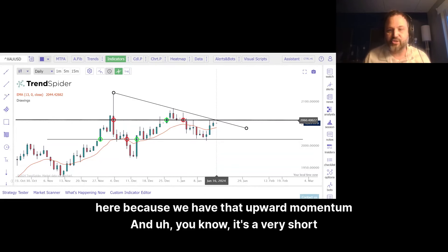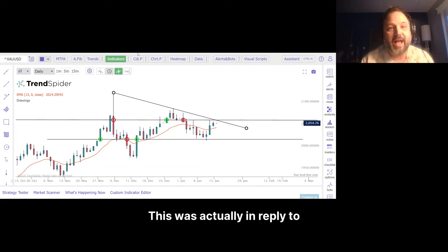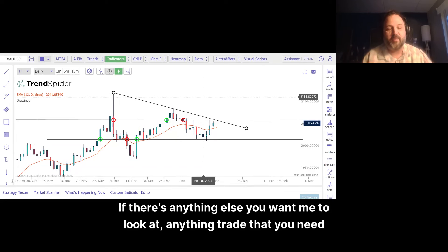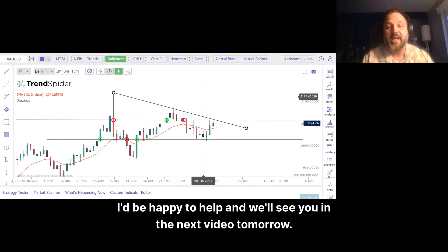It's a very short analysis, not a lot there. But I just wanted to make sure that you saw this. This was actually in reply to one of my comments — one of the people that have been on my channel for a long time. I just want to thank you for your comment. If there's anything else you want me to look at, any trade that you need confirmation on, or even questions, just let me know in the comments. I'd be happy to help. We'll see you in the next video tomorrow.